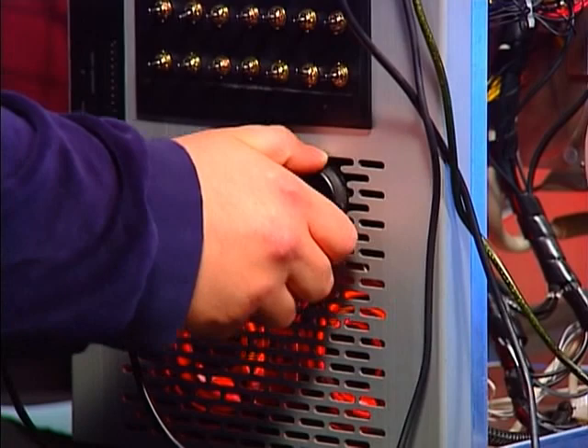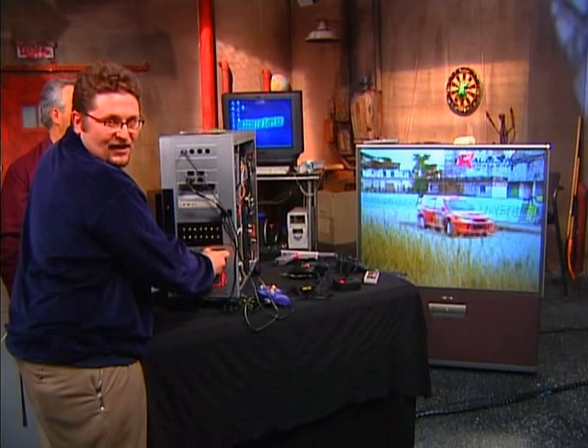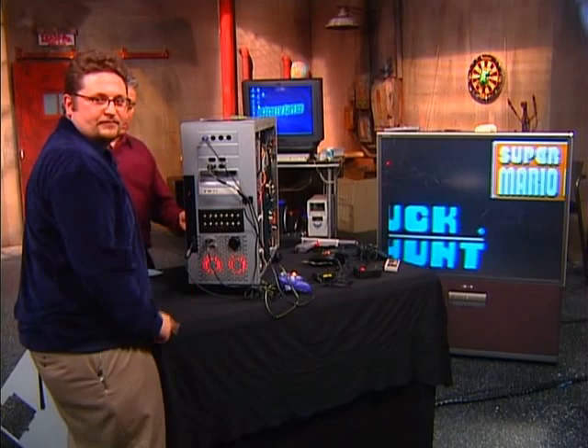There's our PS2 on the screen. You can change which one you're seeing — watch the screen. That's our Xbox. PC, PS2, Xbox, GameCube, and that would be the Nintendo, which is terrible quality. Yoshi, you're a madman!